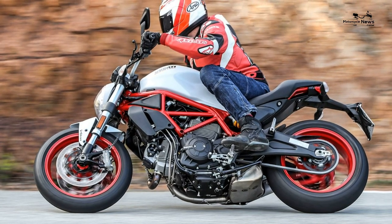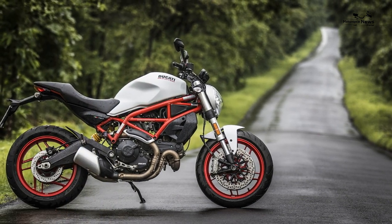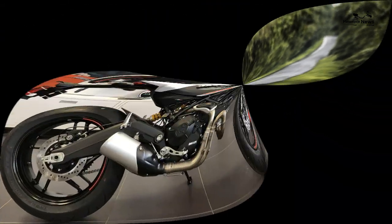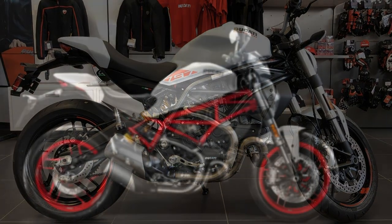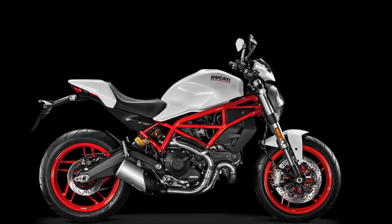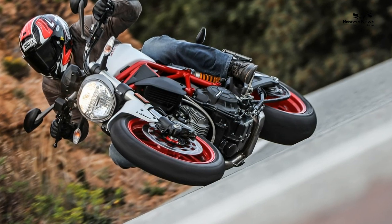This is a bike that's all about enjoying the sensation of being on two wheels. Thanks to the wide flat bars, you feel exposed and open to the elements, which is exactly the feeling you want from a bike like this. Yes, you could moan about the lack of weather protection, but if you want a screen to hide behind, buy a tourer.